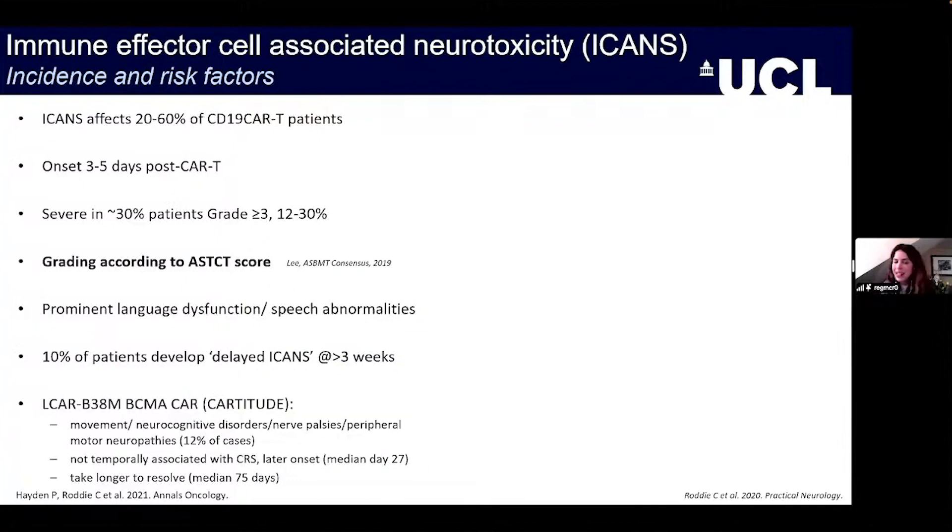ICANS affects a large proportion of our patients — somewhere between 20 to 60 percent of CD19 CAR-T patients. It typically onsets sequentially after CRS, between three and five days post CAR-T infusion, and is severe in around 30 percent of patients. We use the ASTCT scoring system defined by Lee et al. in 2019. Clinically, there is a prominent language dysfunction and speech abnormalities, which is why we incorporate language testing into our strategy for these patients.